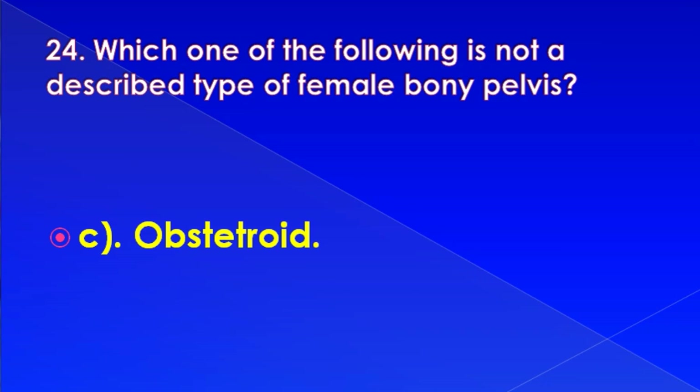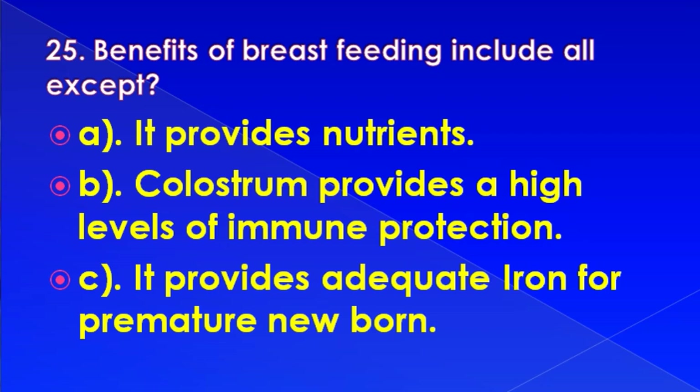Benefits of breastfeeding include all except: it provides nutrients, cholesterol provides high levels of immune protection, or it provides adequate iron for premature newborns. Correct answer is: it provides adequate iron for premature newborns.